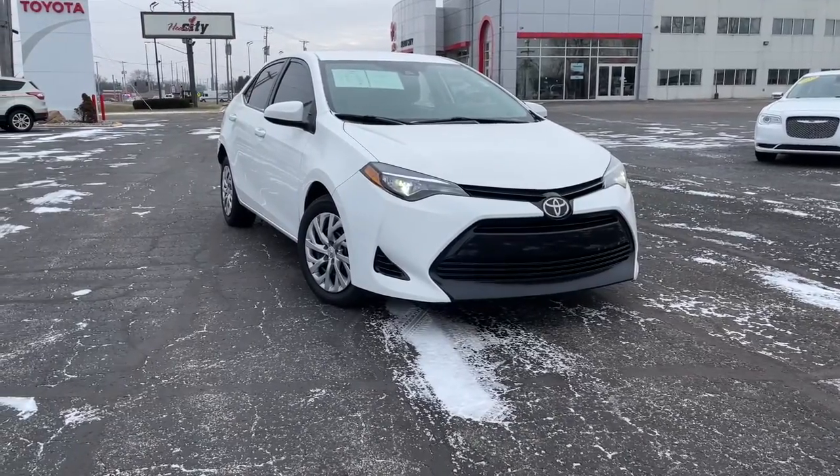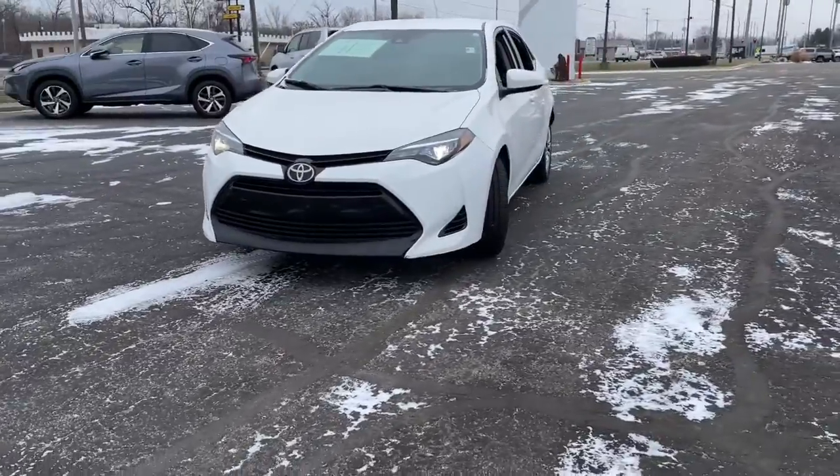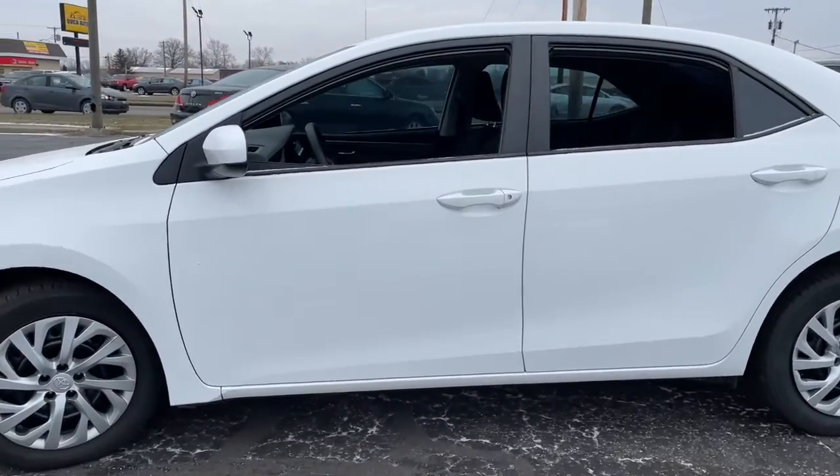Check out this 2017 Toyota Corolla. This vehicle is an outstanding buy with fewer than 90,000 miles on the odometer. Now is the perfect time to start a fresh new chapter in your traveling life.